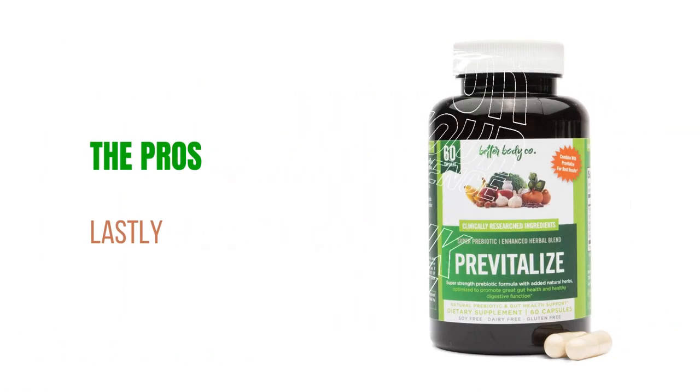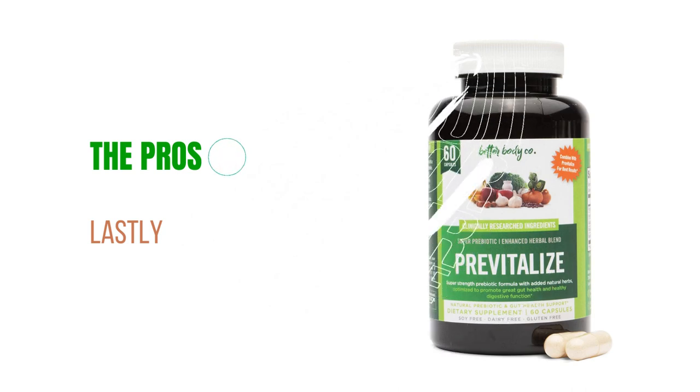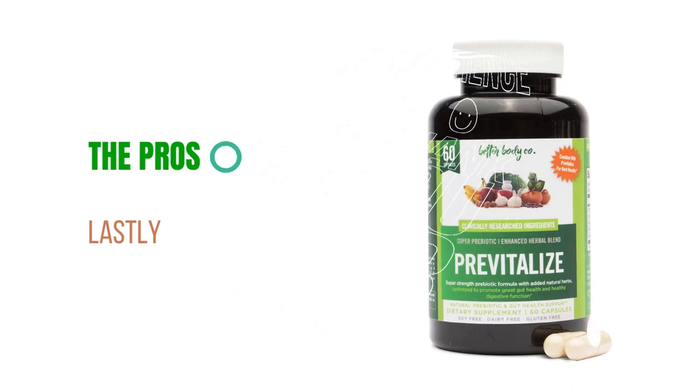Secondly, PreVitalize promotes healthy digestion. Its unique formulation contains prebiotics that nourish the beneficial bacteria in your gut, fostering a balanced digestive system and reducing discomfort such as bloating and indigestion.